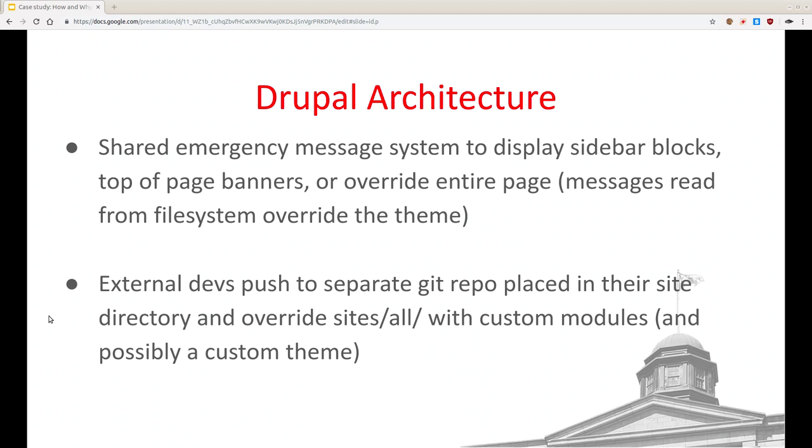We also have what we call the emergency message system. A requirement for us was that if there's some horrible catastrophe on campus, we need to be able to put a big yellow box on top of every website — right there right away, no matter what caching systems are in place. That's done by dumping files into a special directory, which the templates in the theme look for and use to replace parts of the content. We have a few external developers who push their own Git repositories into a directory for a specific site — modules that override the shared modules in sites/all. This wasn't scalable, and we're getting away from it, but it allowed a few people to build extra functionality and special themes while still leveraging integration with other campus systems.